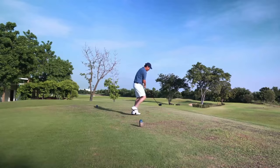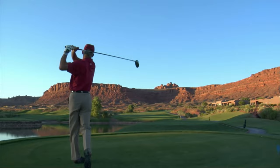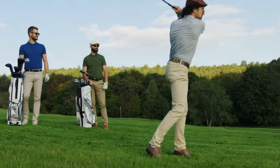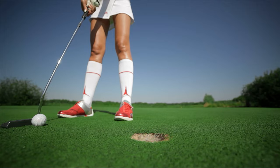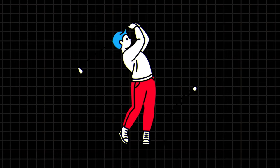Think of the golf ball as an engine and your swing speed as the fuel — the right combination leads to peak performance. For those with a slower swing speed, low compression golf balls are your best friend. These balls are designed to compress more easily upon impact, meaning you don't need a fast swing to get them flying high and far. It's about maximizing efficiency, turning slow swings into an advantage rather than a limitation.